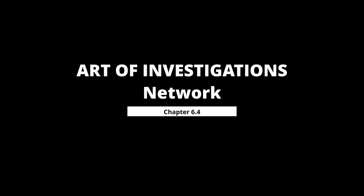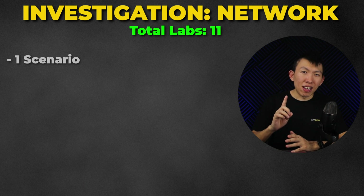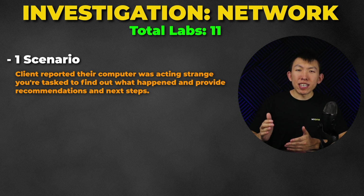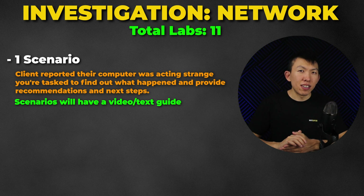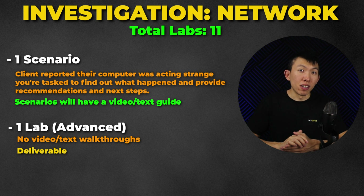Chapter 6.4 is Network — a fun subchapter covering NetFlow, PCAPs, TLS, and JA3 hashes, along with investigation tips and questions. There will be a total of 11 labs, including a scenario where a client reported their computer acting strange and provided you with a PCAP — you're tasked to understand what happened and determine next steps and recommendations. Scenario labs have both video and written guides, plus one advanced lab where you provide me a deliverable.